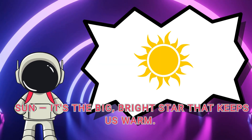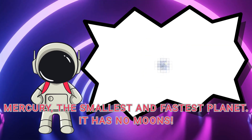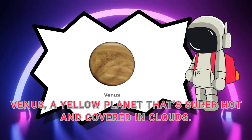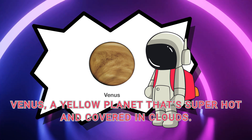We'll start with the sun — it's the big bright star that keeps us warm. First is Mercury, the smallest and fastest planet. It has no moons. Then comes Venus, a yellow planet that's super hot and covered in clouds.